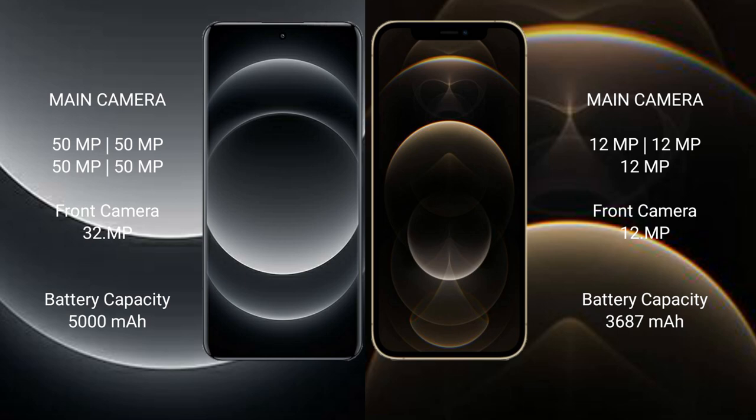The Xiaomi 14 Ultra features a rear quad-camera setup, with four lenses including a 32MP front camera. The iPhone 12 Pro Max features a rear triple-camera setup with three 12MP lenses and a 12MP front camera.